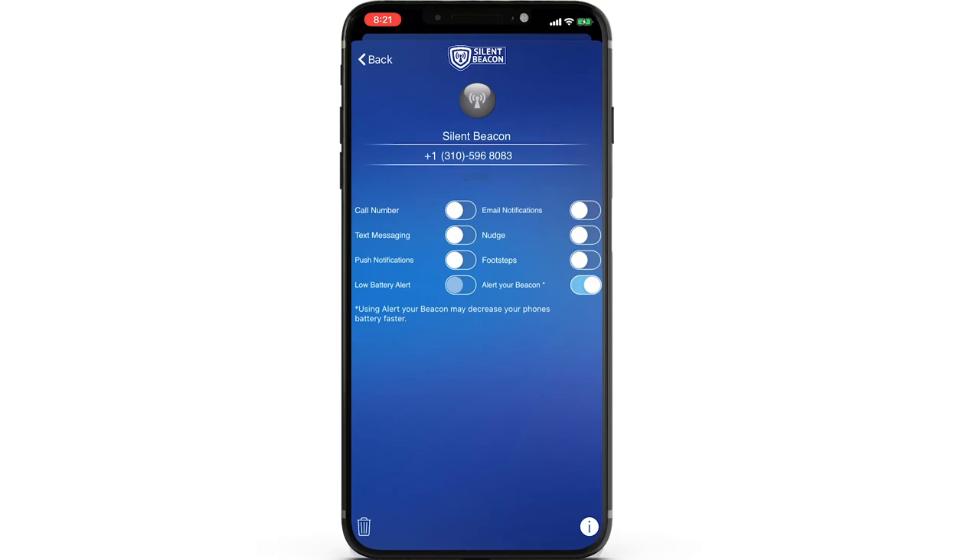Once you have added a contact, you will see a screen with numerous toggle options. These are the individual settings for each contact — you fully control how you wish each person to receive alerts. The call number toggle is the phone number the Silent Beacon device will call when you enter alert mode; this can only be toggled on for one person, and it will override the last person if you select it for a different contact. The text message toggle enables you to send a customized text message accompanied with your GPS location to that contact. Push notifications can be turned on, but only work if your contact has also turned on push notifications for the Silent Beacon application. Low battery alert is a great new feature that, when enabled, will send a text message to that contact letting them know your Silent Beacon battery is getting low.